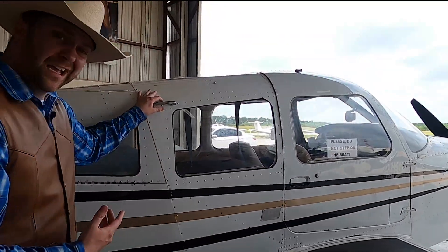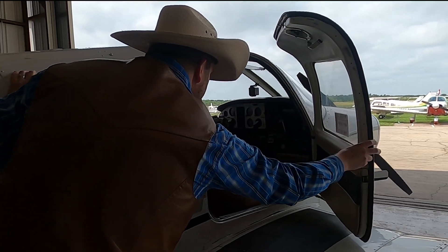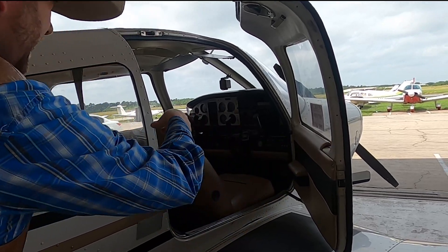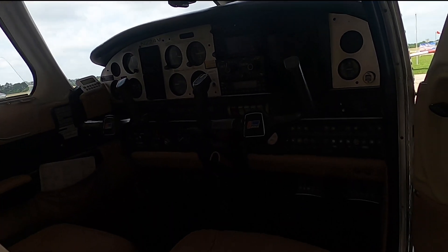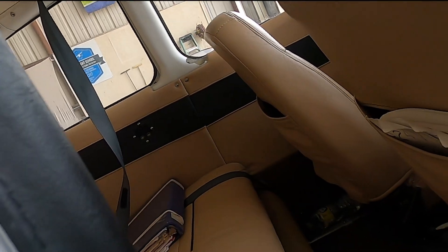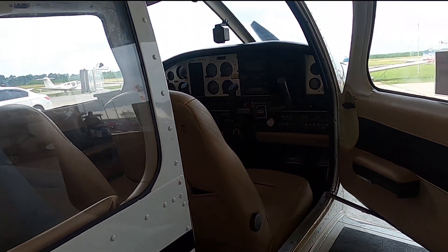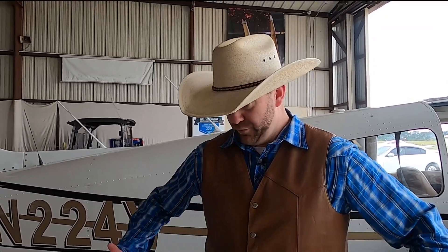Inside the airplane it looks a lot like an automobile — just like a car you might ride in — except there is no steering wheel. It has all kinds of gauges. Some cockpits have a lot of what are called steam gauges, and others have what they call glass cockpits. And you know what they have here? A really cool flight simulator.